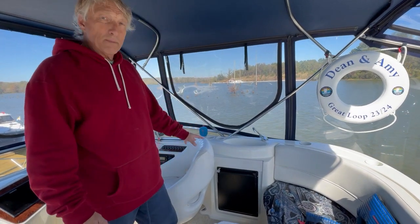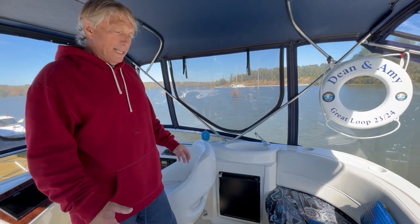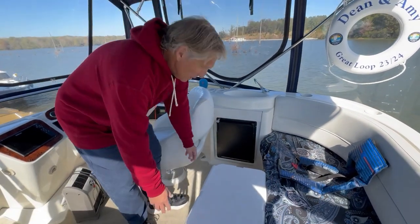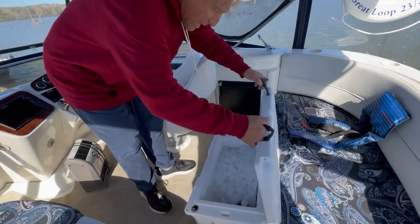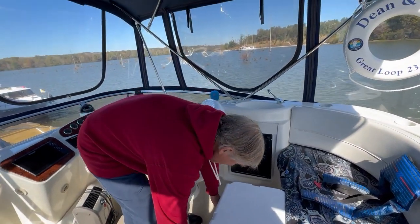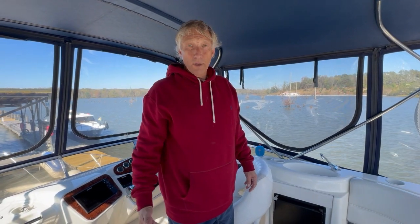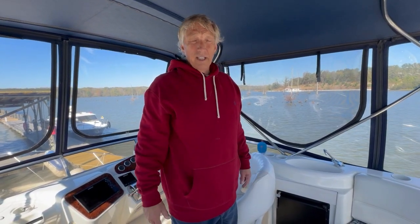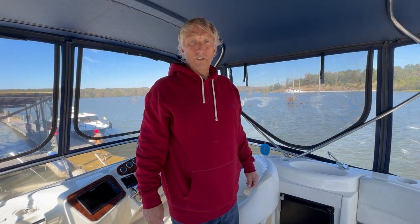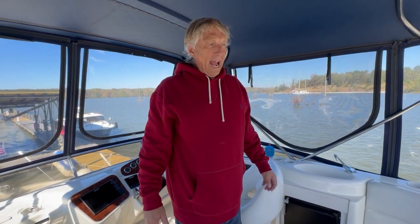We also have an ice maker which we installed and replaced recently — it really produces a lot of ice. We keep our Yeti up here along with drinks: waters, beers, and ice. It's easy to get to and it frees up a lot of refrigerator space, which is at a premium. When Amy shows you the downstairs you'll see that we have to be judicious with the space we use for refrigeration.